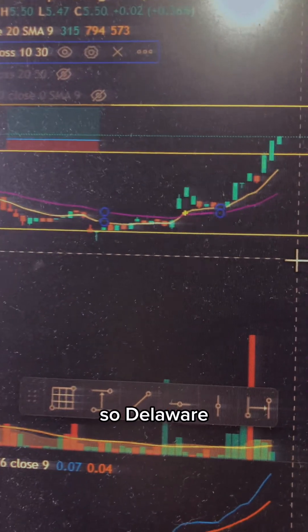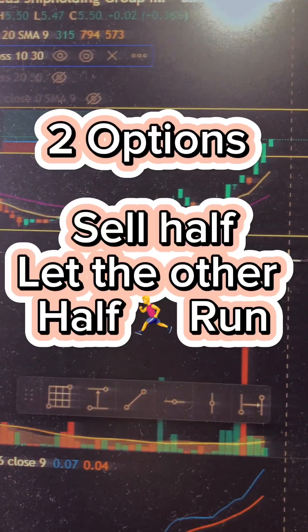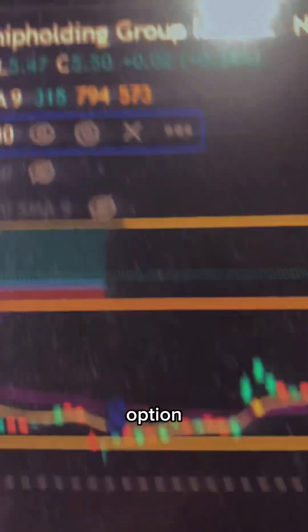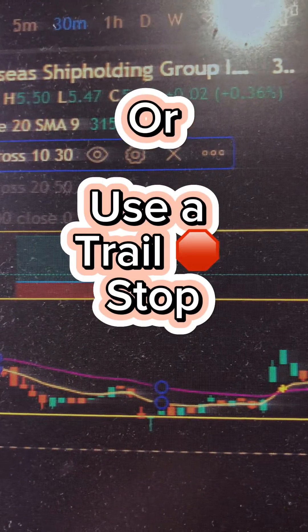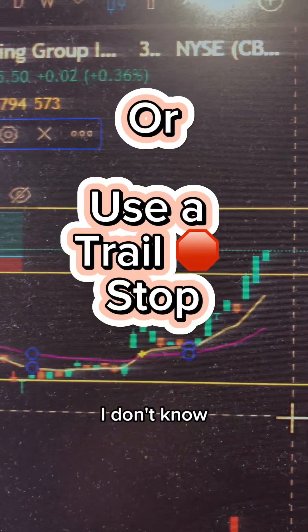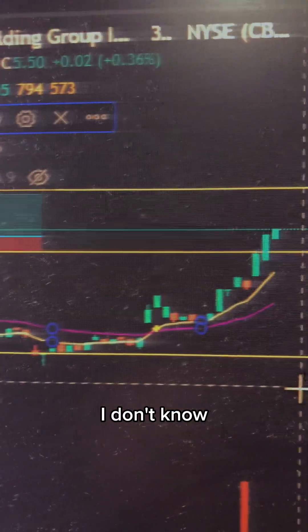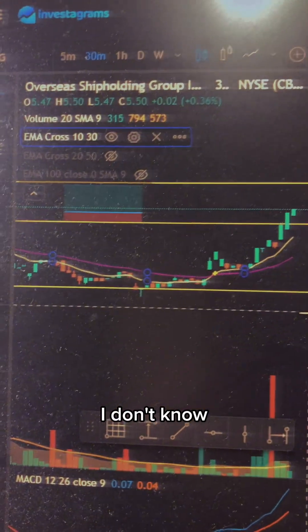So there are two options: we can sell half to take the profit, or the other option is to adjust the stop loss — the red line — to trail the stop. I've actually already adjusted it. So let's see what will happen to this trade.